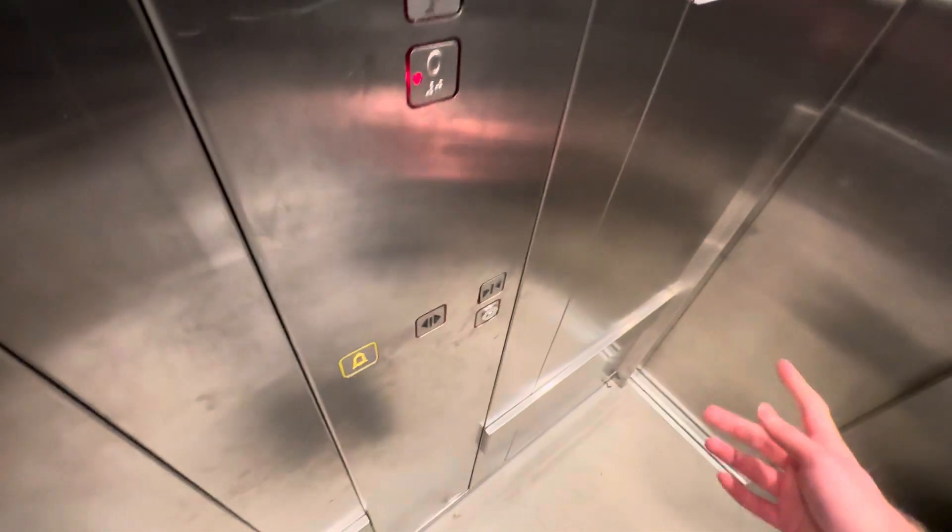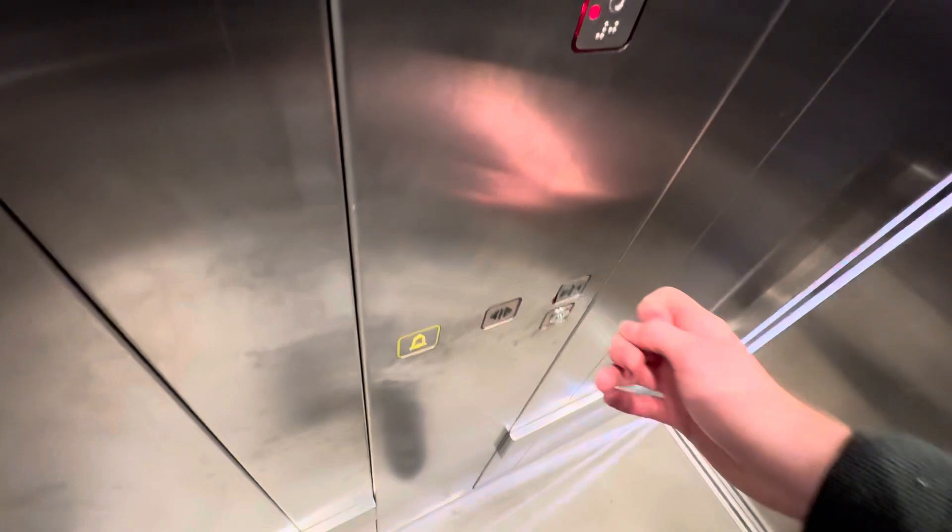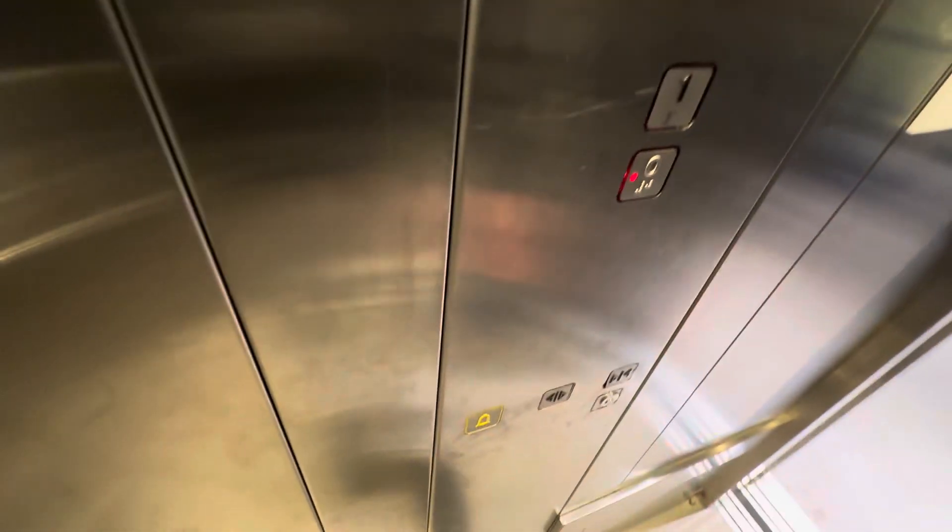Let's go to zero. Opening doors. Closing doors. Going down. Floor zero. And here we are at zero. And that's it.